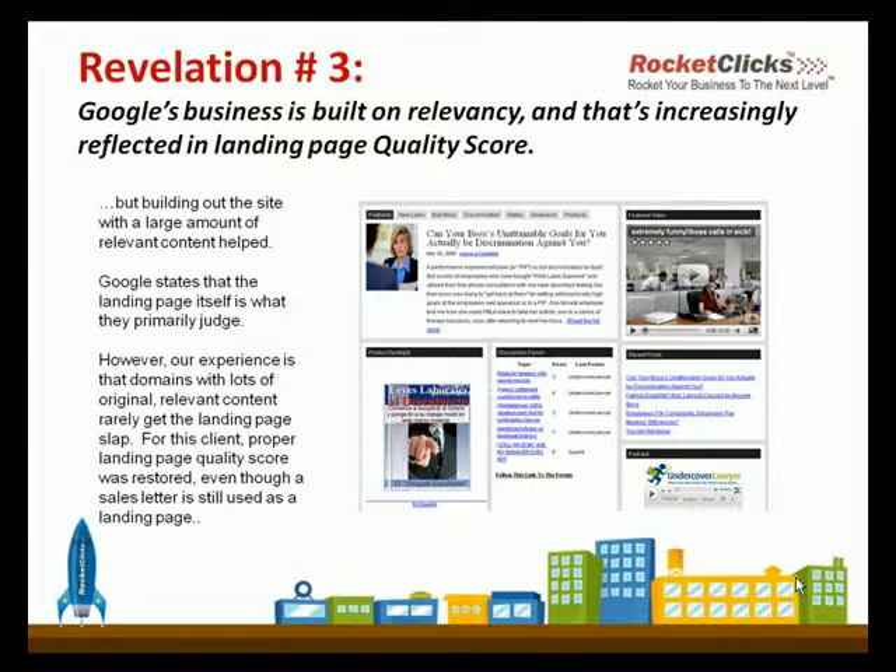So that improves the quality score. Absolutely. I've seen it several times where just adding the links that they tell you to have — sitemap links, privacy policies, contact us — having those links in multiple spots, especially above the fold, basically tells the spiders that you're open to navigation and it helps the human aspect as well. That's really interesting.